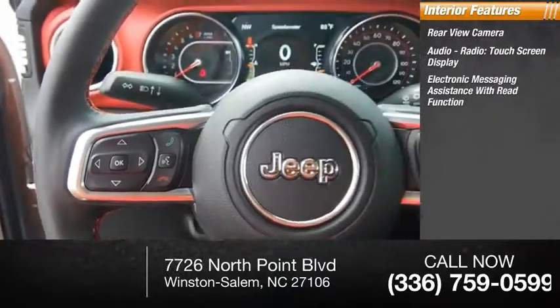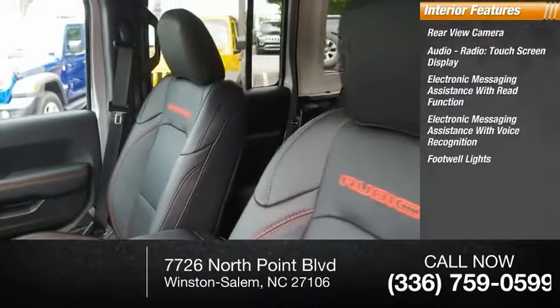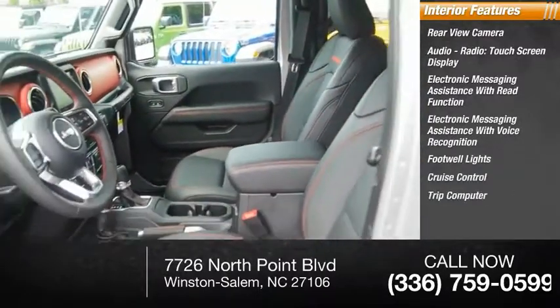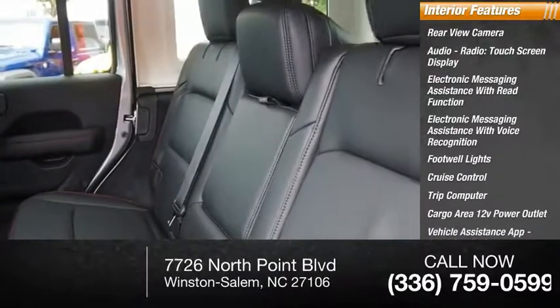Inside you'll find a rearview camera, audio radio touchscreen display, electronic messaging assistance with read function and voice recognition, footwell lights, cruise control, trip computer, cargo area 12-volt power outlet, vehicle assistance app, and roadside assistance.